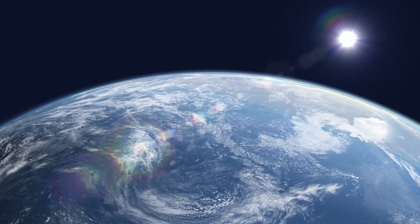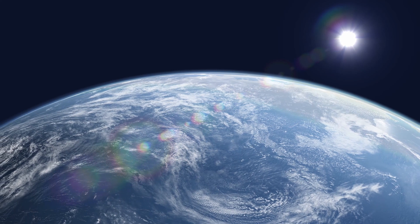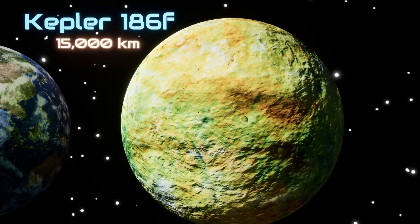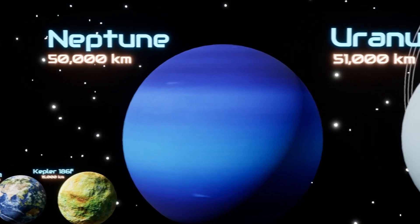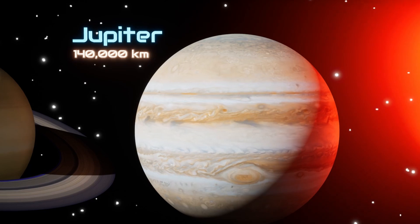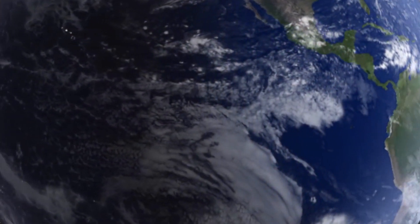Earth, our home planet, is the only place we know of so far that's inhabited by living things. Earth is an average planet which is extremely small as compared to the giant planets of our solar system. Earth has a diameter of 12,742 kilometers.